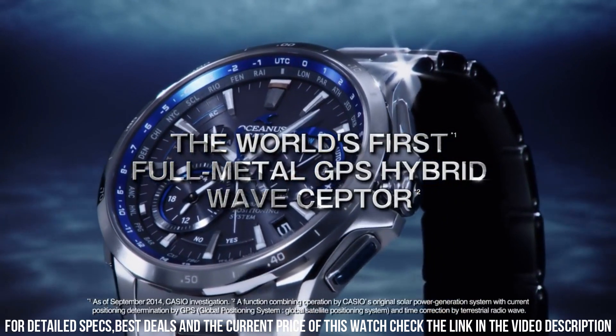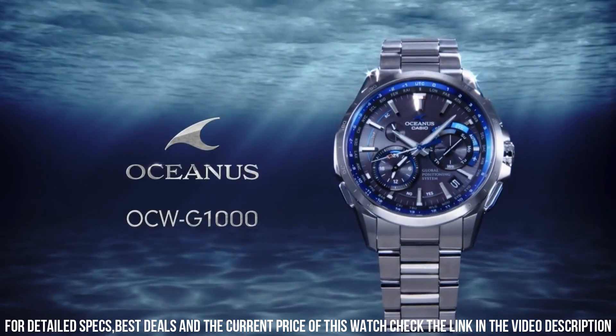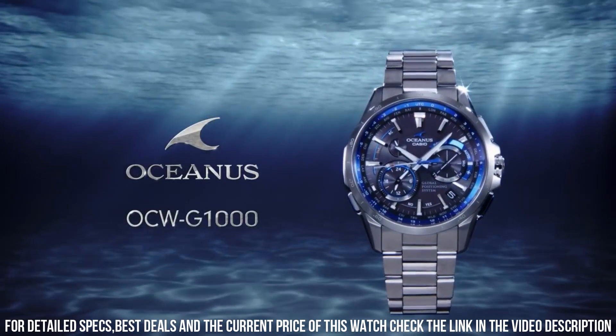Casio Oceanus is a legendary watchmaker with a great history. What a great piece — worth every penny. Love this mechanical hand-wound piece. The quality is really outstanding at this price point.